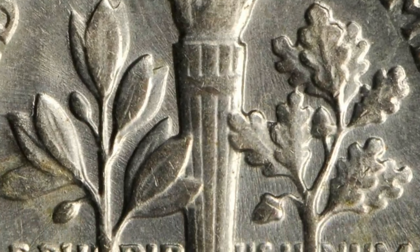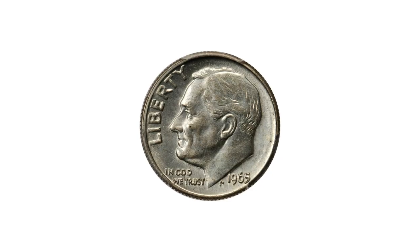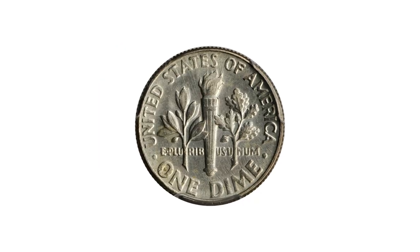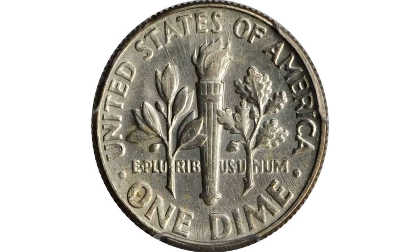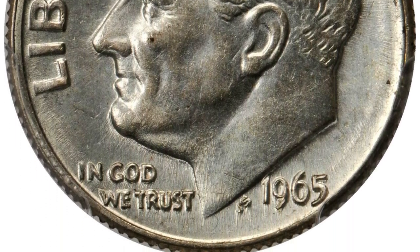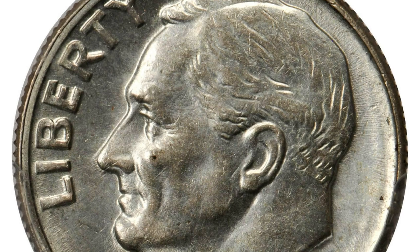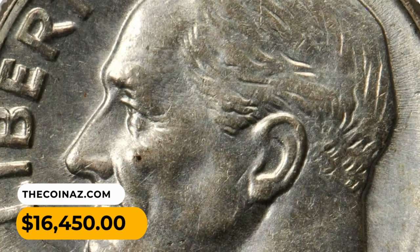There are very few of these known off-metal old-planchet strikings, especially in mint state, as these would easily have slipped into circulation unnoticed since silver coins dominated for a few years after the clad coins were launched in 1965. This is similar in error to the famed 1943 copper cents, where a handful of leftover planchets slipped into production unnoticed. This elusive example ended up selling for $16,450.